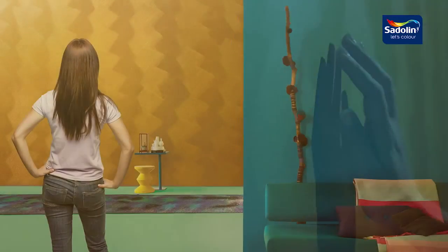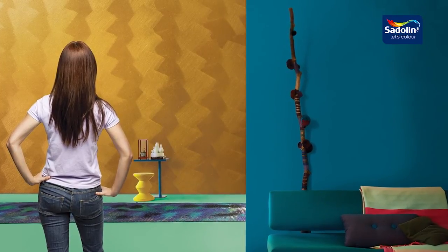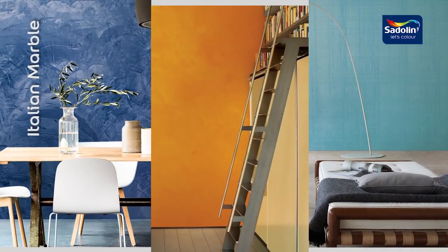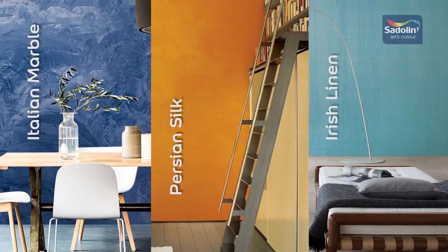And there you have it — metallic sophistication for you and yours to revel in. The possibilities are now endless. Be sure to also check out our Settling Velvet Touch Italian Marble, Persian Silk, and Irish Linen special effects paints.